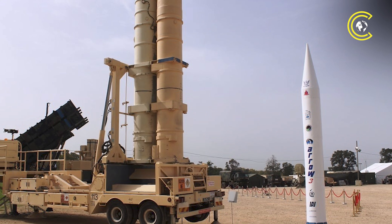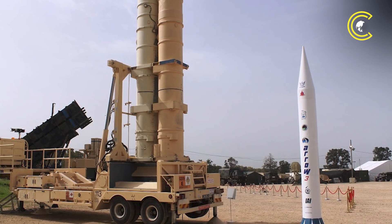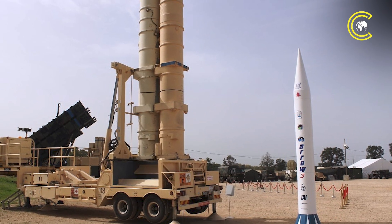Together, this multi-layered shield — made up of Iron Dome, David's Sling, the Arrow systems, and allied U.S. assets — offers Israel strategic depth and flexibility in defending its skies.